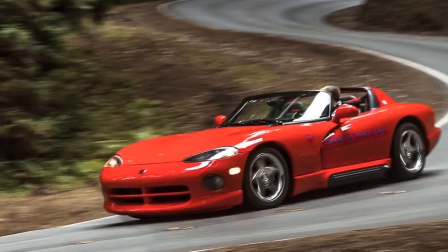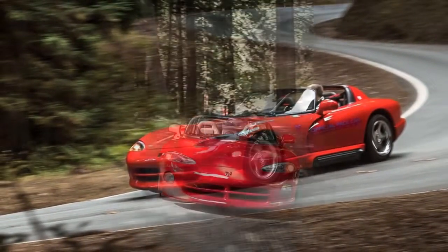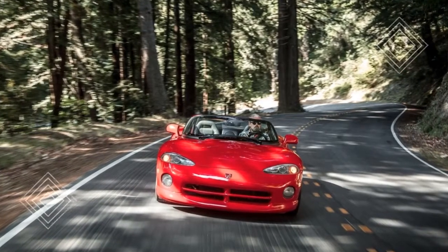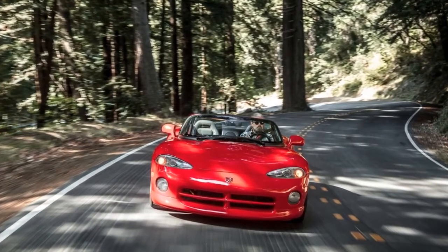Brake feel could be generously described as wooden, but the binders never lack for power, and the modern Michelin Pilot Sport PS2 rubber fitted to later stock-size wheels on our test car help bring the proceedings to a quick halt.